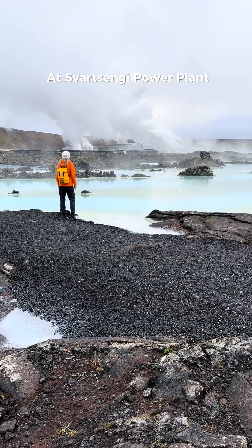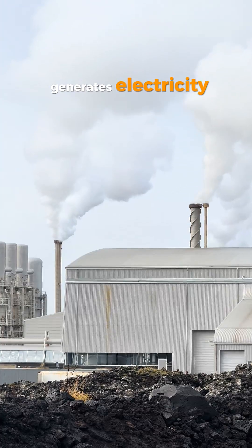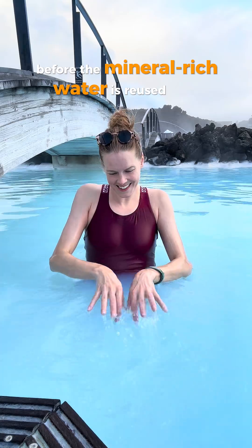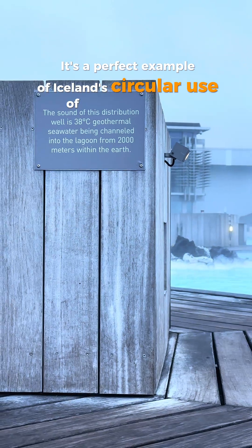At Svartsengi Power Plant next to the Blue Lagoon, superheated water from Iceland's volcanic underground generates electricity before the mineral-rich water is reused to fill the Blue Lagoon. It's a perfect example of Iceland's circular use of natural resources.